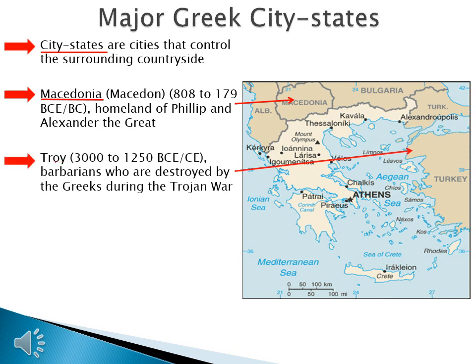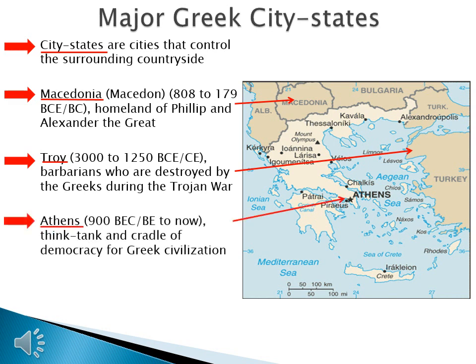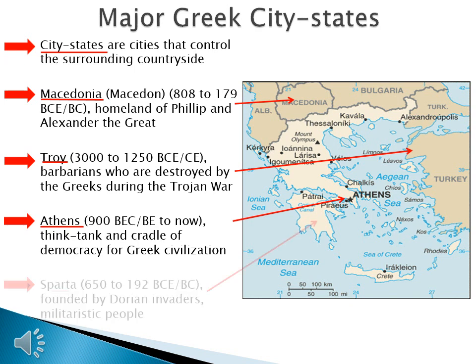Troy is active from 3000 to 1250 BCE — an ancient-era city-state important at the beginning of Greek history. These are barbarians destroyed by the Greeks during the Trojan War. Athens is around from 900 BCE to right now; you could visit Athens tomorrow if you wanted to. Athens is the think-tank and cradle of democracy for Greek civilization. Then there's Sparta, 650 to 192 BCE, founded by Dorian invaders who came into Greece during the Greek Dark Age — a militaristic people.